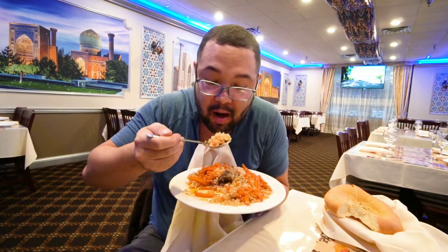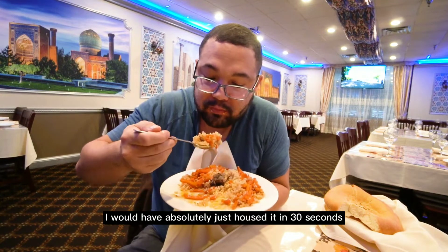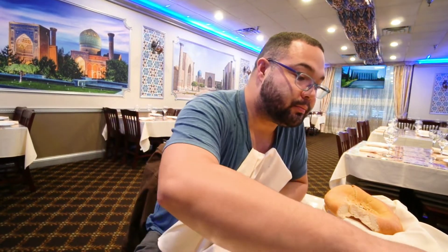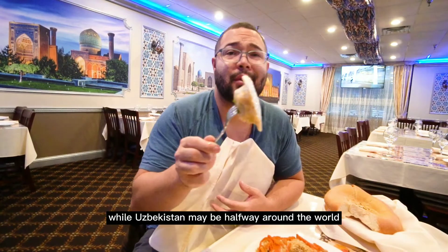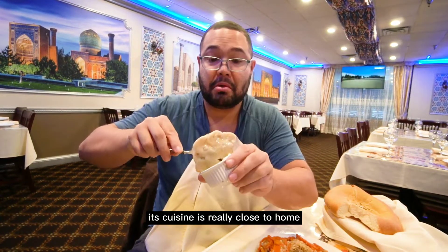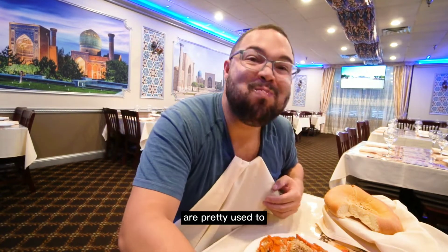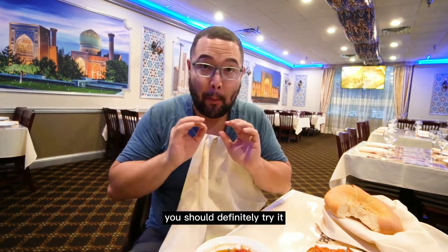Had I led with this dish, I would have absolutely just housed it in 30 seconds. While Uzbekistan may be halfway around the world, its cuisine is really close to home. It's got a lot of flavors and textures that a lot of Midwesterners are pretty used to, and it's very approachable. You should definitely try it.